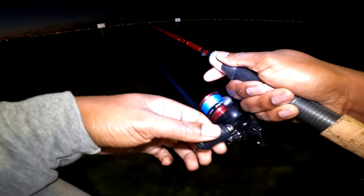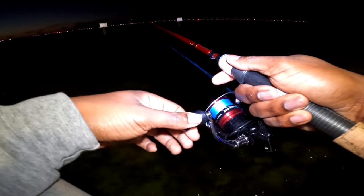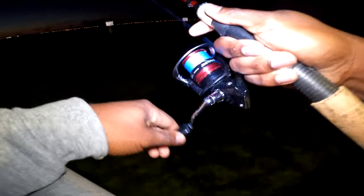If you're in Walmart or wherever you're at, go to the fishing section, spend a few dollars and get yourself a couple of these lures — you'll be all right, I'm telling you.